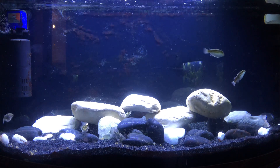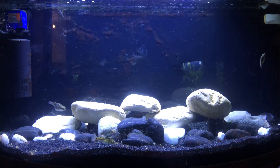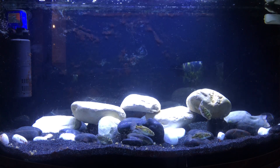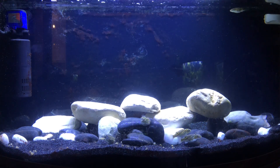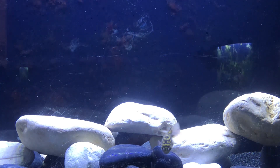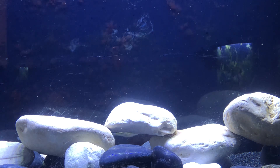These guys are just eating their hearts out right now. They are super happy and very healthy. I'm just going to pop in a little bit closer so you can see the color patterns on these guys.